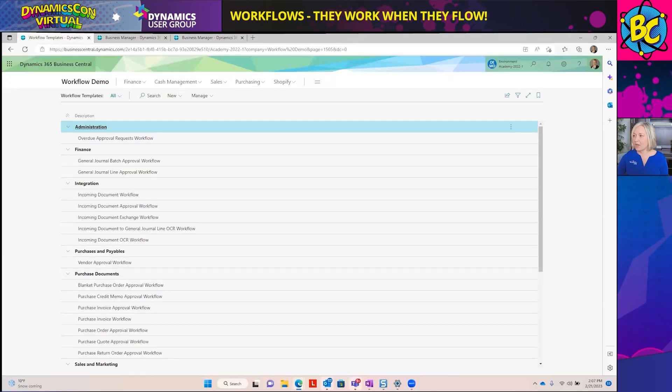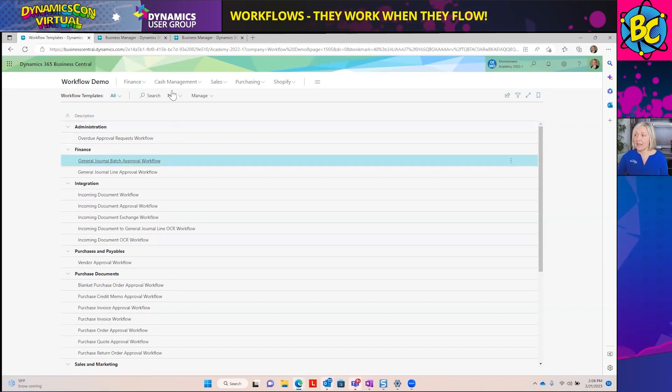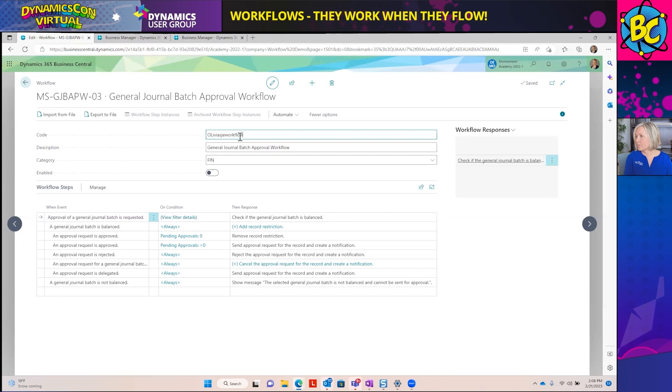We are going to set up our workflow approval for the journal batch. We're starting at the workflow templates — going to this Finance section and selecting the General Journal Batch Approval workflow. I'll highlight and select it, then create a new workflow from this template and make a few tweaks. We'll rename this Olivia's Journal Entry Workflow.